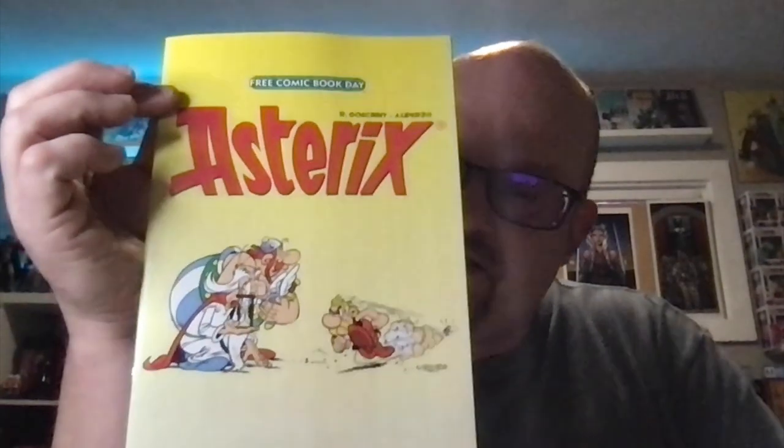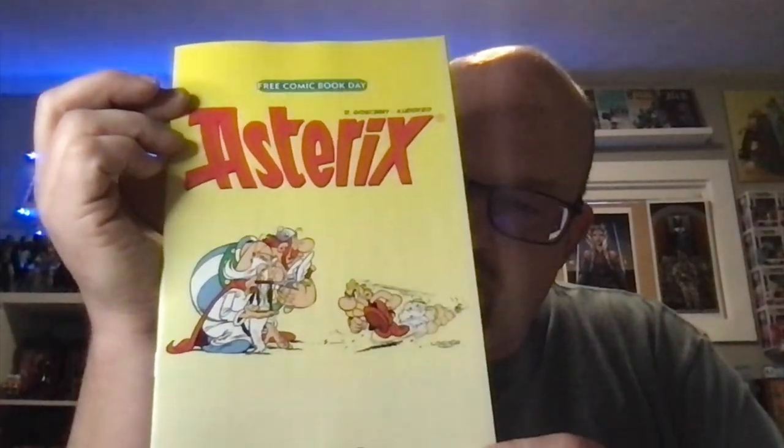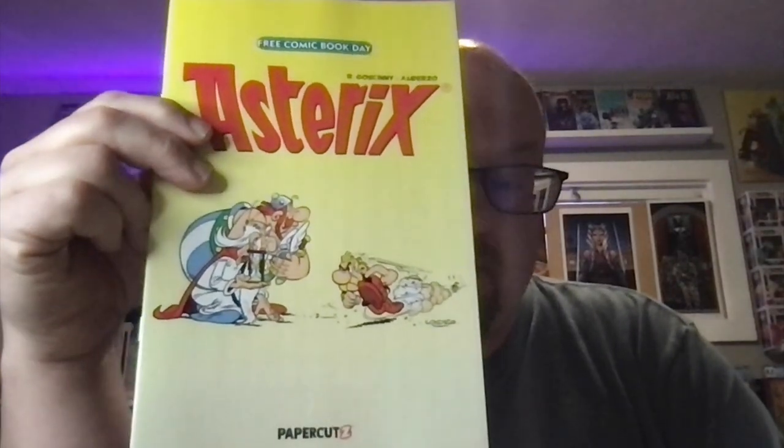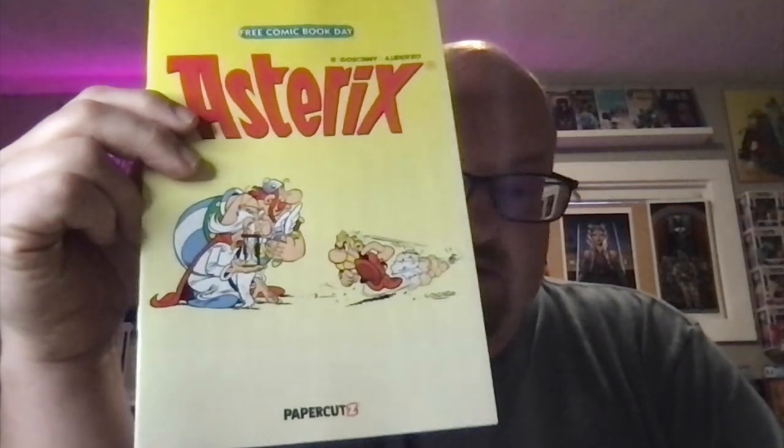This I love — Asterix and Obelix. I don't know if you guys ever read this. My Latin teacher had them. They're French comics, and she used to have the trades. We'd read them in Latin class because they were loosely set around the time that the Roman barbarians were trying to invade Gaul, which is what they called France back then, if I recall.